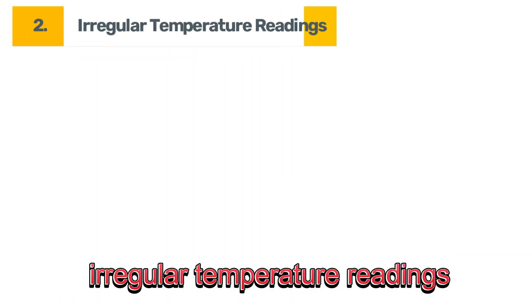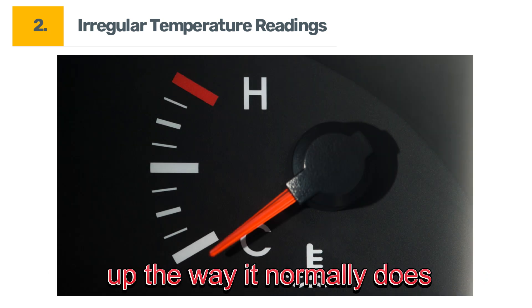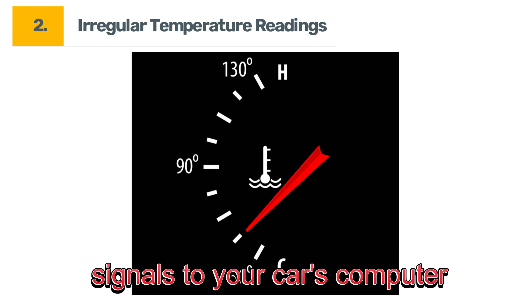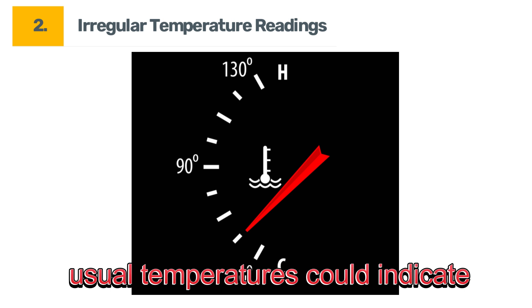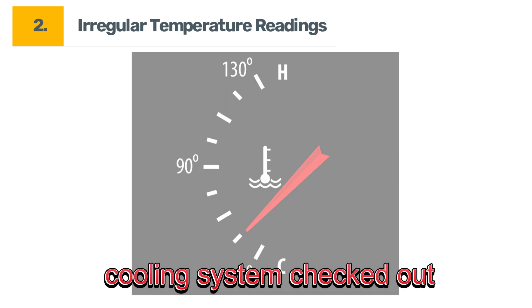Symptom number two: irregular temperature readings. If your dashboard gauge is bouncing up and down, or if your engine isn't warming up the way it normally does, that's a red flag. While it could just be colder weather, it's more likely that the sensor is sending inaccurate temperature signals to your car's computer. Consistently seeing lower than usual temperatures could indicate a problem with the sensor. Don't ignore this one — it's a sign you need to have your cooling system checked out.